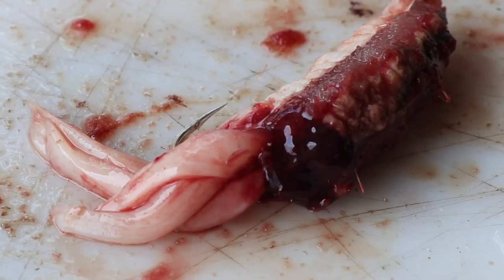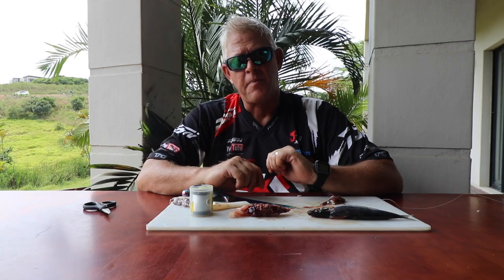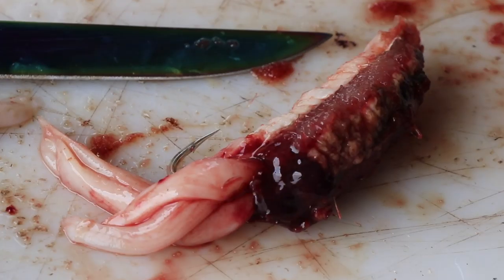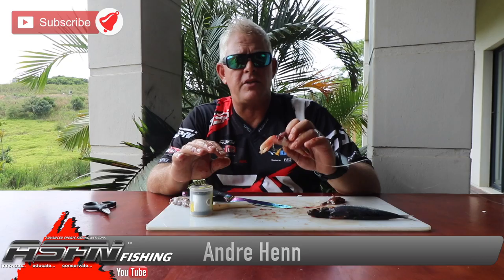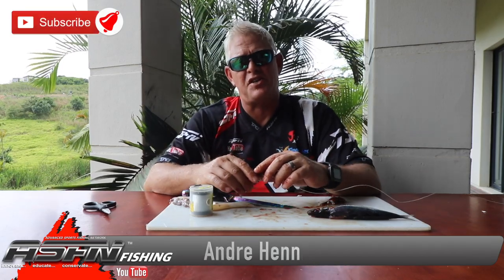Guys, that's the base bait for edible fish on the north coast, Zululand, Mozambique, and any of those areas. Thank you very much for watching. Remember to hit the subscribe button and the like button if you feel this bait can work for you. Don't forget to send us photos and results when you use the baits or methods we show — send them to grindelite@asfn.co.za. Thanks and see you soon.